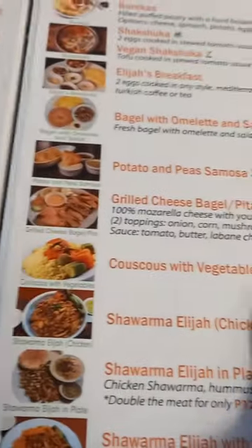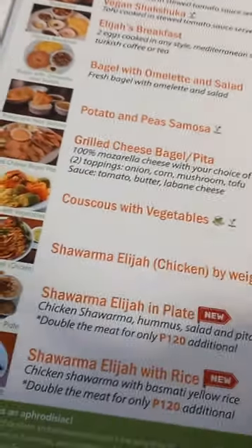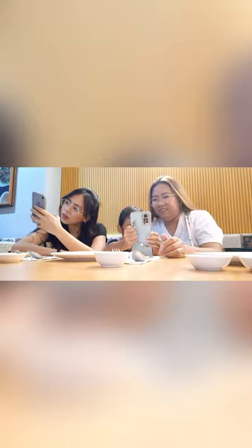Now I'm just going to look at the prices, which aren't too bad. It is actually affordable. So we ordered hummus and falafel because this restaurant is known for having excellent reviews for hummus and falafel, and we are now waiting for our order to be served.